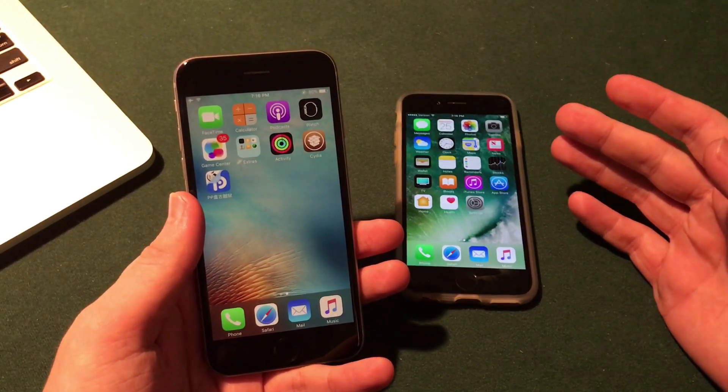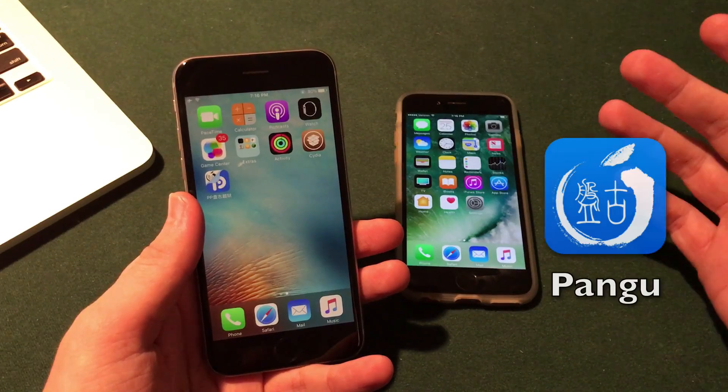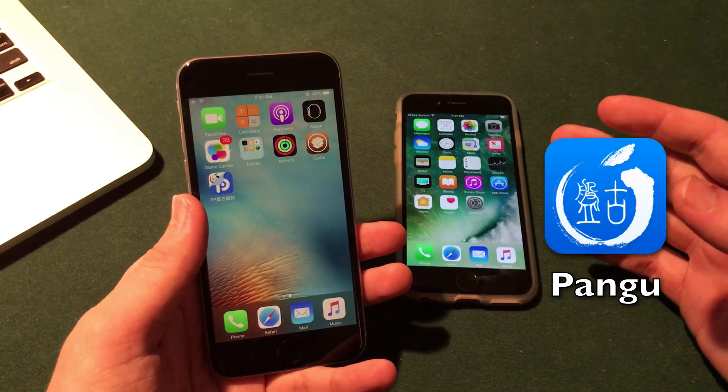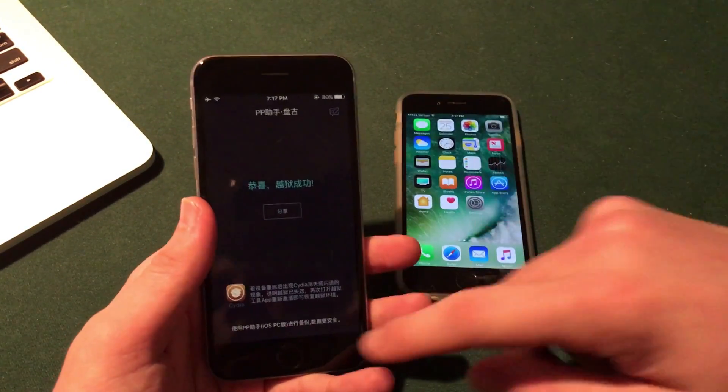I'm actually very interested to see if this jailbreak will ultimately be released by Luca himself or by other developers — for example, the Pangu team. After all, Luca did finish off the iOS 10.1.1 jailbreak in a similar manner when the code was already halfway implemented for the 9.3.3 jailbreak, and then it was finally finished by Luca himself.